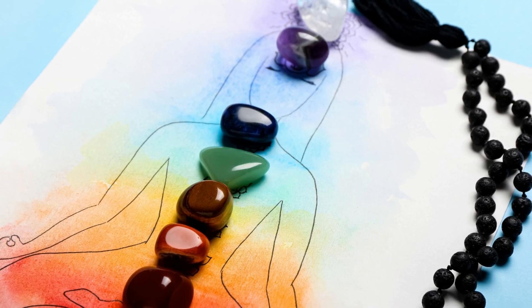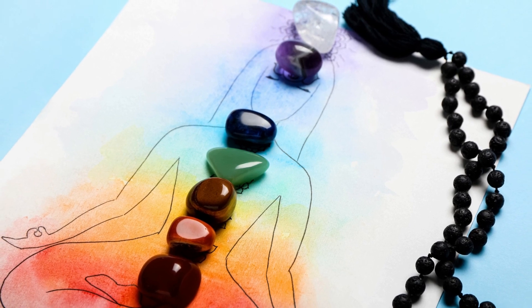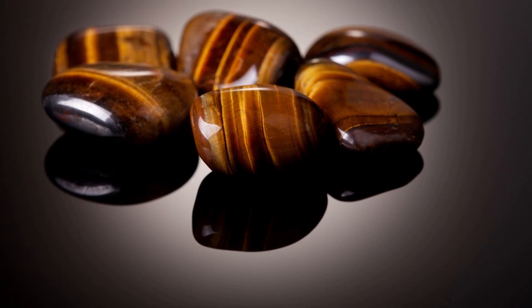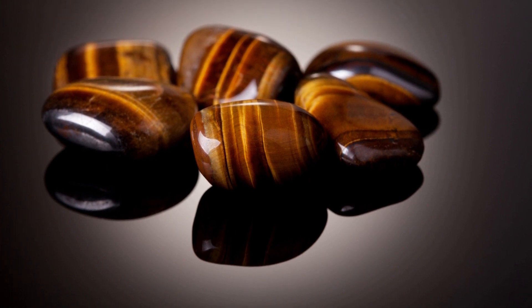When working with Tiger's Eye for chakra balancing or energy alignment, individuals can place the stone on or near these chakra points during meditation or energy healing such as reiki. The idea is that the energy properties of Tiger's Eye can help activate, balance and align these energy centres, promoting a sense of wellbeing and harmony. And there you have it — the story of Tiger's Eye, from its formation to its historical significance, healing properties and chakras.